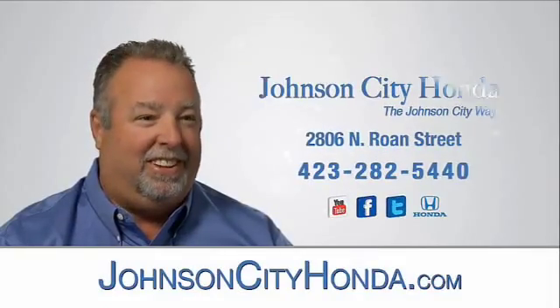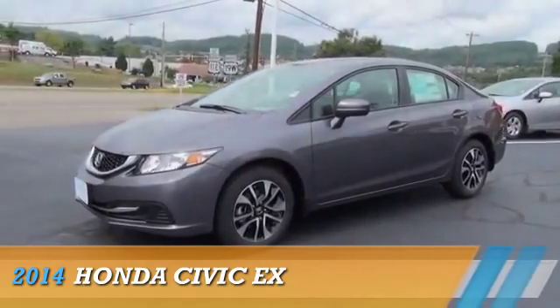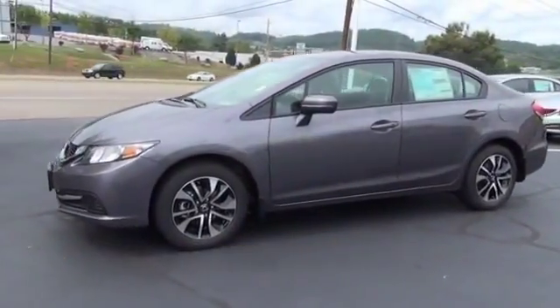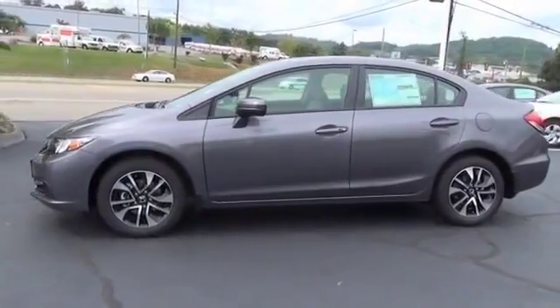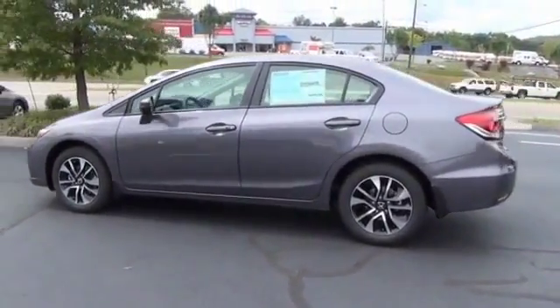Johnson City Honda. Presenting the 2014 Honda Civic, powered by a 1.8-liter 4-cylinder engine and an automatic transmission.